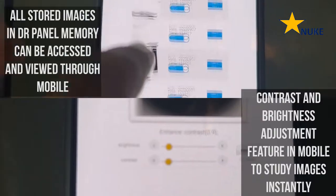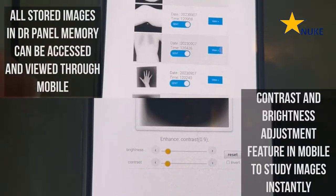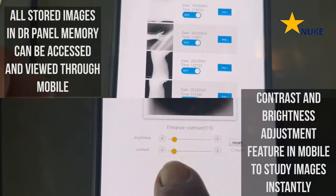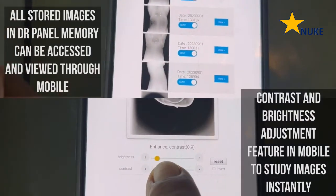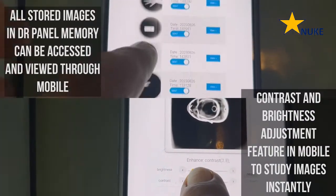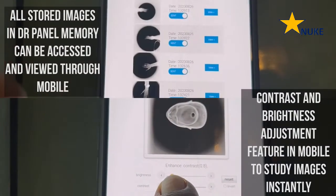Our digital radiography panel seamlessly integrates with your existing radiography equipment. Whether you are upgrading your current system or starting fresh, our panel is designed to work harmoniously with your technology, making the transition smooth and hassle-free.